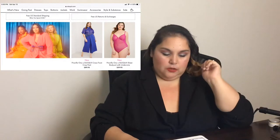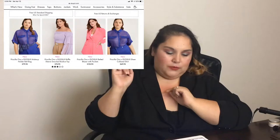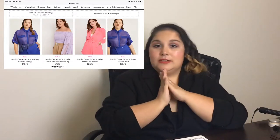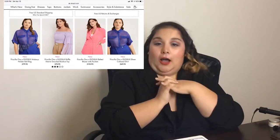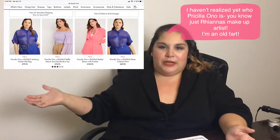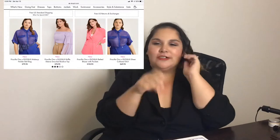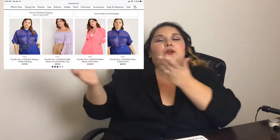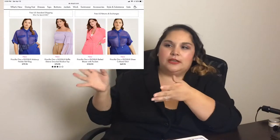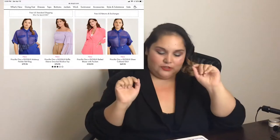This is the Priscilla Eloquai makeup holder bag — that little belt she's wearing for $79.95. I am not paying $80 for a makeup bag. You're going to be the Batman of makeup, running around throwing lipstick stars at people? Like, who asked for this? In the words of Angelica Nyquist — who asked for this? Just no.